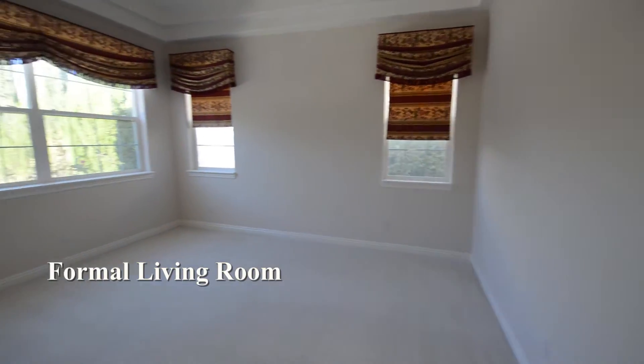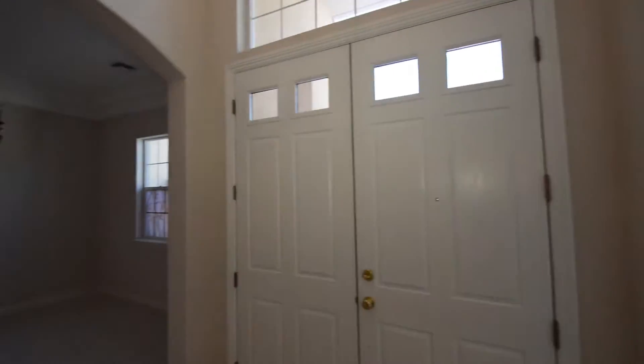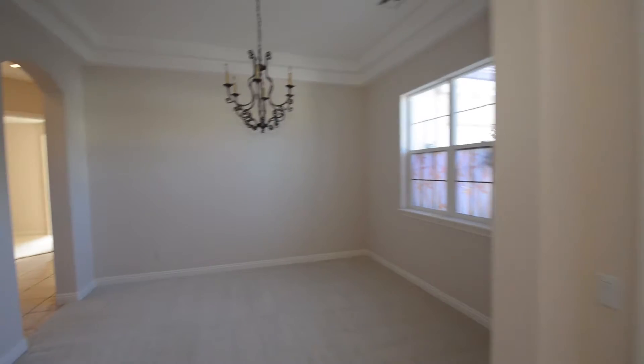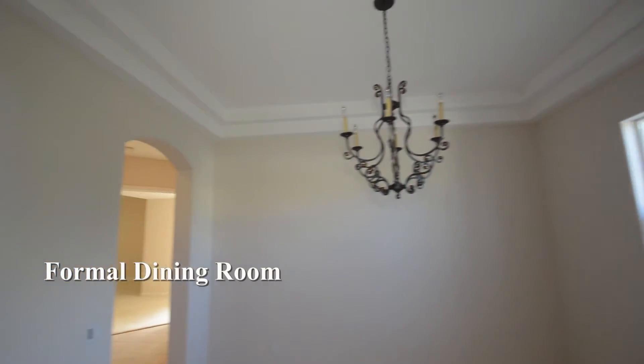The formal living room has carpeting and window valances. The formal dining room has carpeting and a chandelier.